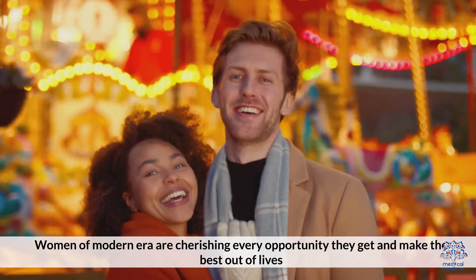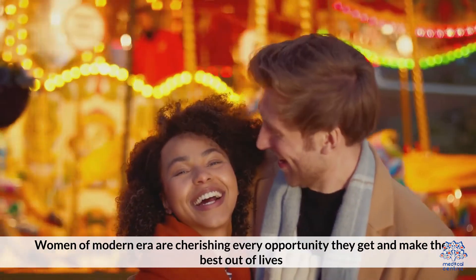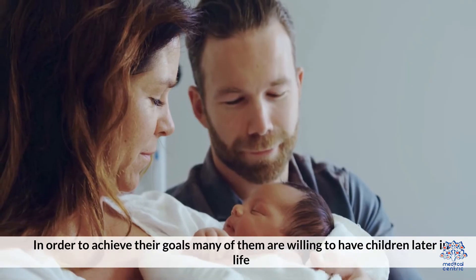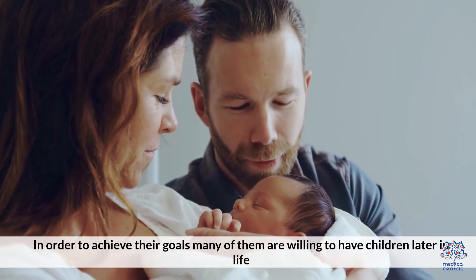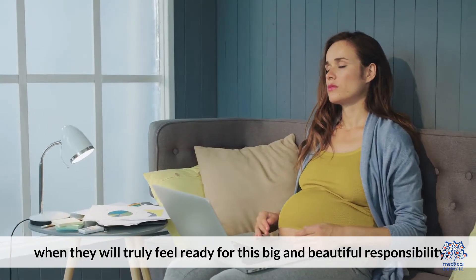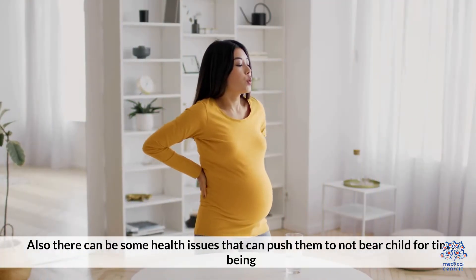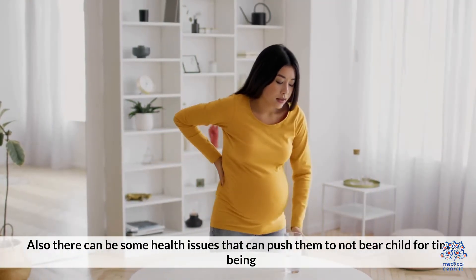Women of the modern era are cherishing every opportunity they get and making the best out of their lives. In order to achieve their goals, many of them are willing to have children later in life when they will truly feel ready for this big and beautiful responsibility. Also, there can be some health issues that can push them to not bear children for the time being.